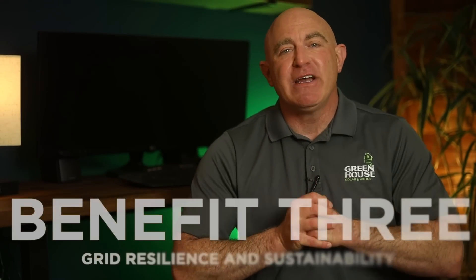Benefit number three is grid resilience and sustainability. A whole home battery backup system contributes to a more grid resilient and sustainable energy future. By reducing your reliance on the grid during peak hours or power outages, you alleviate the strain on the utility infrastructure and help prevent blackouts. In addition, when combined with solar panels, battery backup systems allow you to store and use clean, renewable energy, further reducing your carbon footprint and your dependence on fossil fuels.